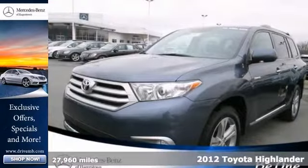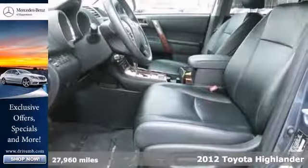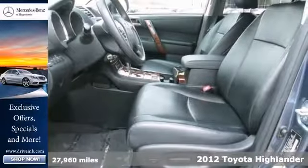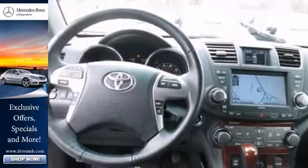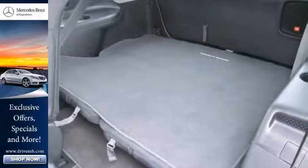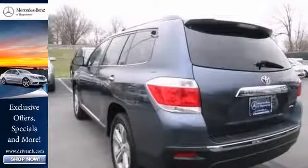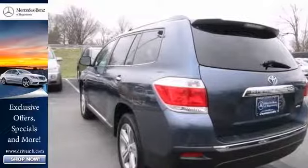It's a one-owner 2012 Toyota Highlander Limited that comes with a clean Carfax. This local trade is nicely equipped with four-wheel drive, a backup camera, and climate control. It also has a navigation system, heated leather seats, and Blue Logic hands-free phone system. Stop in and take it for a test drive today.